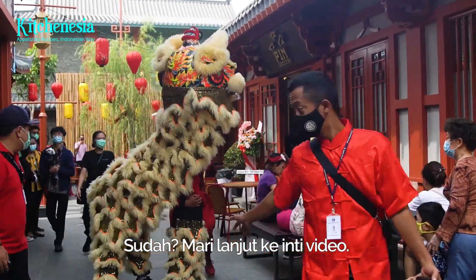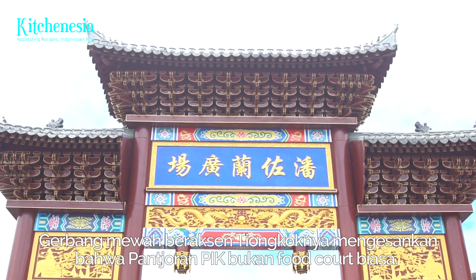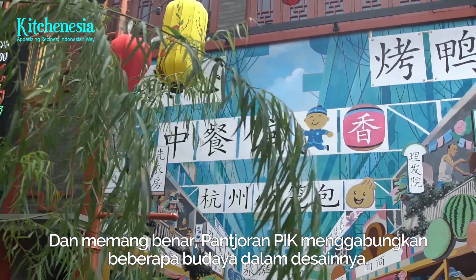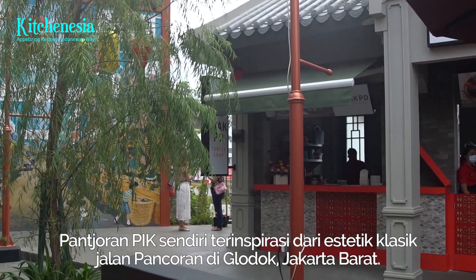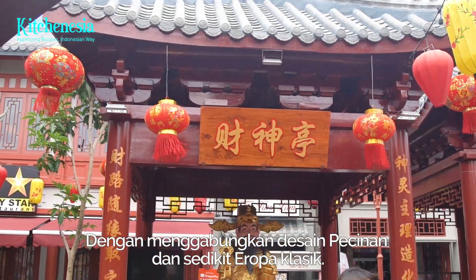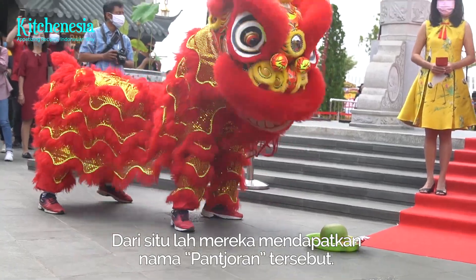The grand Chinese-styled gate really shouts that it is not a basic food court. Pancoran Peak is all about cross-cultural references. The design is inspired by the old aesthetic of Pancoran Street in Glodok, West Jakarta, with the interaction of Chinese culture and minor old European references. That's where the name Pancoran came from.